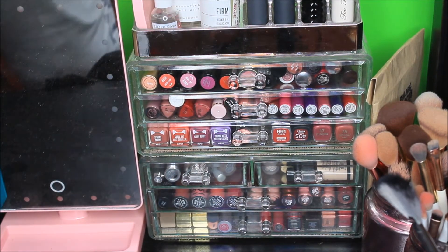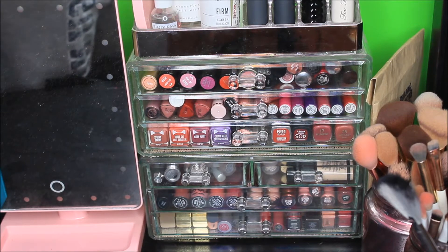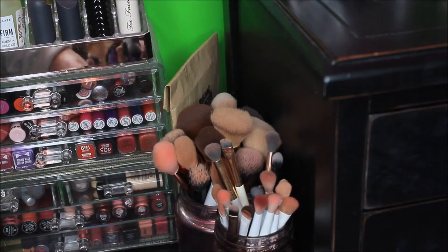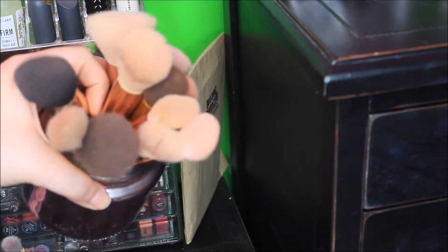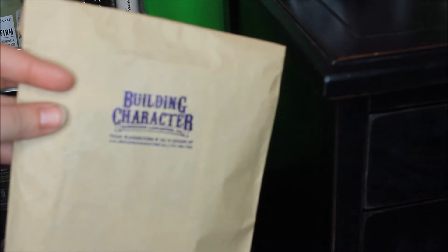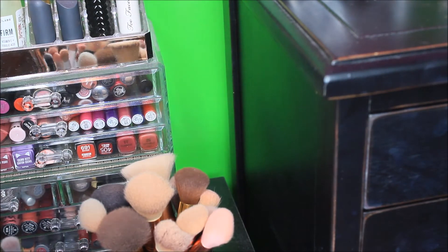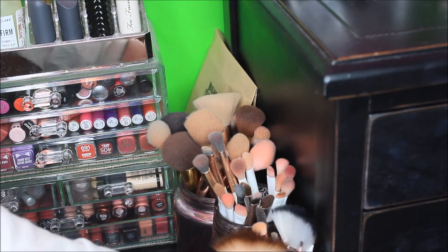I try to keep mostly lip products in those drawers because I don't want Molly touching them. Moving over, right here I have my brushes — a third one at the bottom from the dollar store with my smaller brushes, one with my eyeshadow brushes, and one with my bigger face brushes I use every day. Everything needs to be cleaned, so don't judge. Back here I have some old photos I bought at an antique store — vintage pictures that I really enjoy. If you guys want to see videos about anything like that, let me know in the comments.